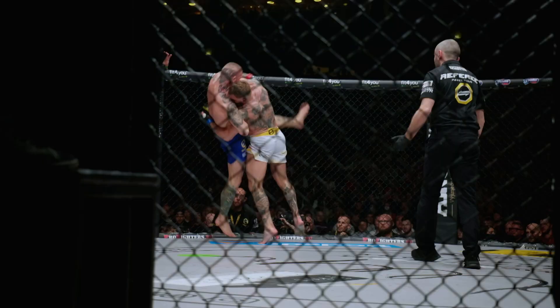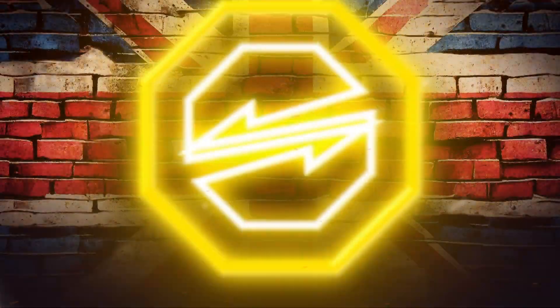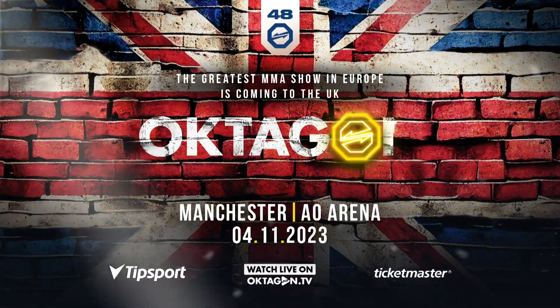Great Britain, Octagon MMA is coming. November 4th at the AO Arena in Manchester.